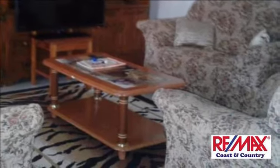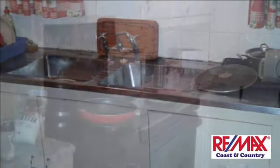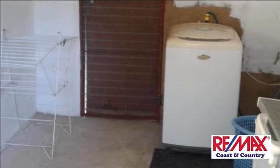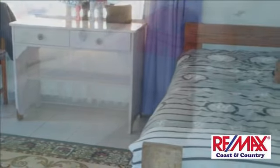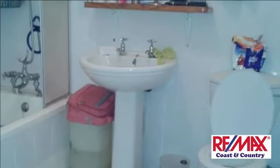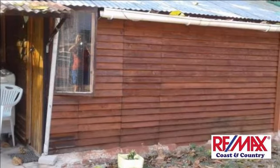For more information on this property, please visit www.pumilla.com. Thank you.